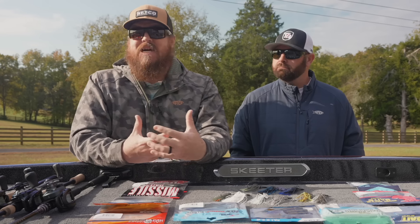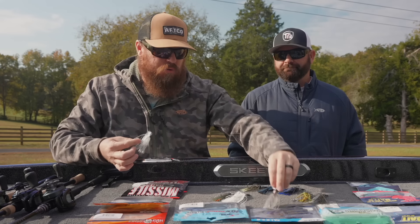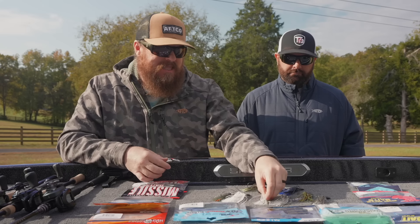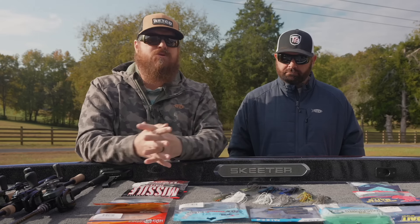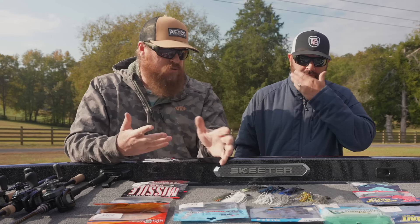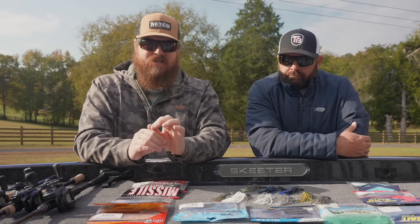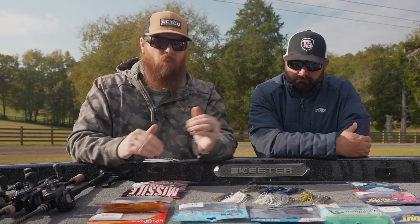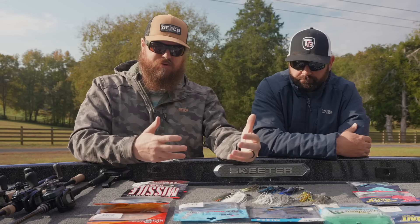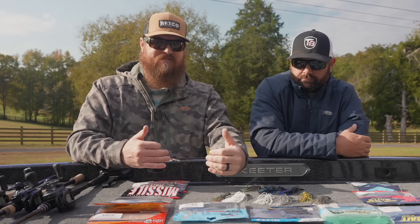If you've got really clear water, your shad-type colors are the deal — that's where we go most often. Bluegill speaks for itself — fishing ponds, small bodies of water, shallow grass. But here's what almost everybody misses: if you're on a fishery with a ton of pressure, you need to stay with those duller natural colors most of the time.